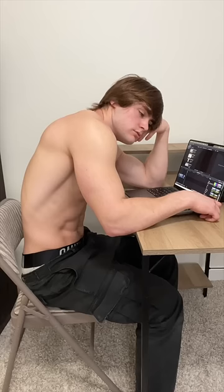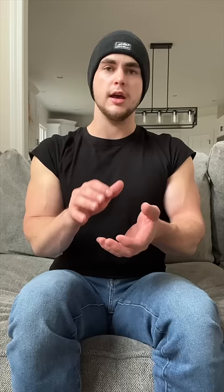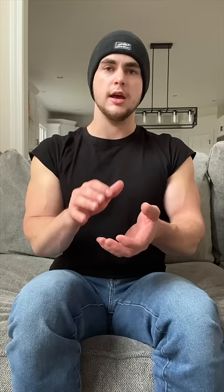The pec minor acts as a slack line that connects from the shoulder and down to the ribs beneath the chest. Over time, a combination of poor posture habits and resistance training causes the pec minor to get extremely tight. This then causes the shoulders to round forward, and we're left with rounded shoulders, which largely impacts the size of our chest.